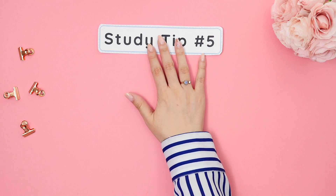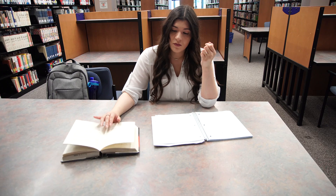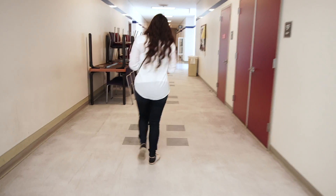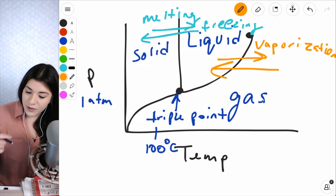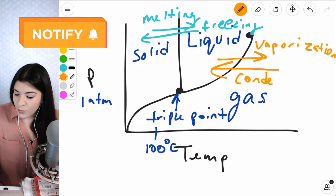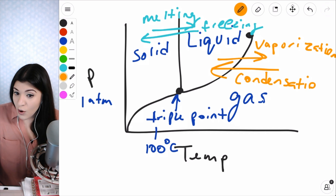And my favorite study tip of all, number five: ask for help. If you've tried everything and still can't figure it out, go see your teacher, find a tutor, or ask me on one of my live Q&A's. Make sure to turn on the bell so you know exactly when I'm going live.